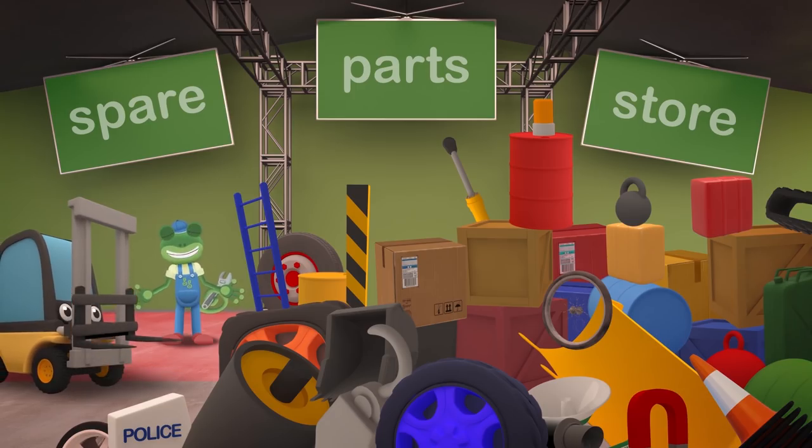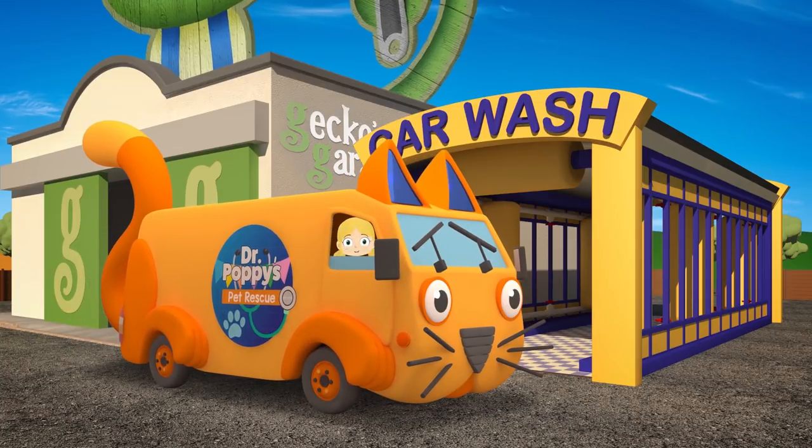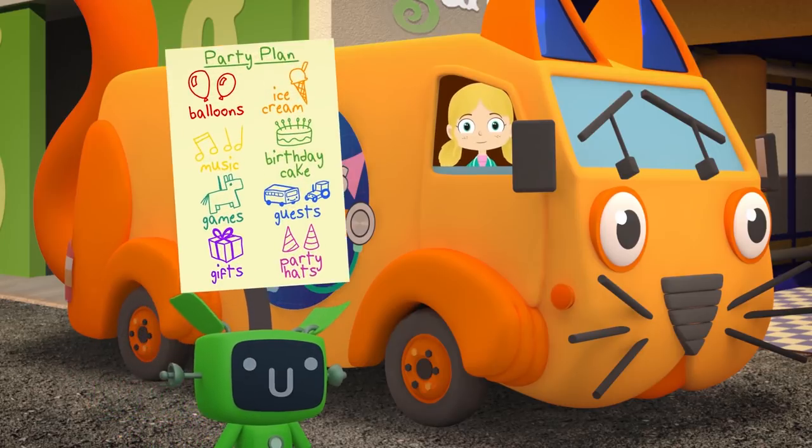Doctor Poppy's acting very strangely today. She's asked me to come over here to the spare parts store to look for some traffic cones, but I can't find them anywhere! Hello everyone! It's Gecko's birthday today, so I'm trying to keep him away from the garage while we set up his surprise birthday party. Lots of Gecko's friends are here to help out, and we have a list of things to do.